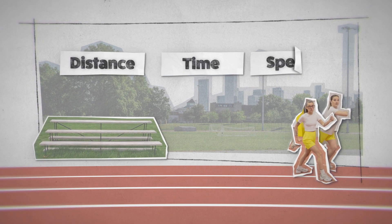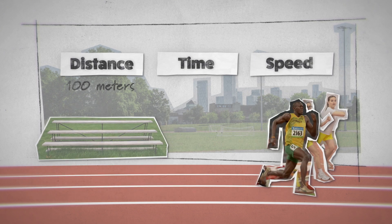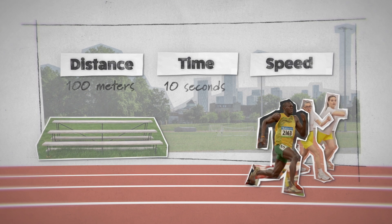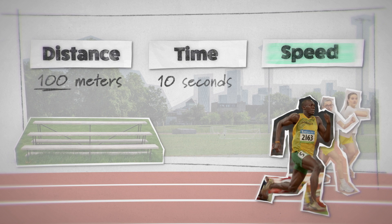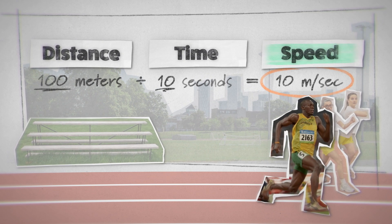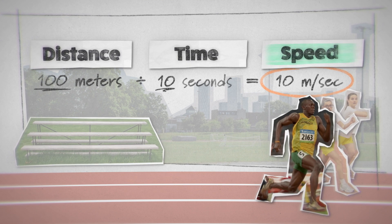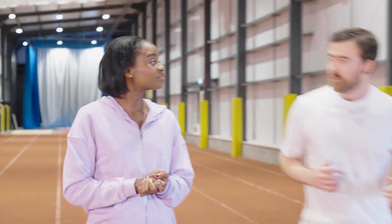That means we can do math with them. For starters, we can calculate speed. A top athlete can run 100 metres in about 10 seconds. That means their speed is 10 metres per second — so every second on average, they move 10 metres. Speed isn't the only way to describe how things move. We also need to think about direction. But in running, only one direction matters: which way is the finish line?